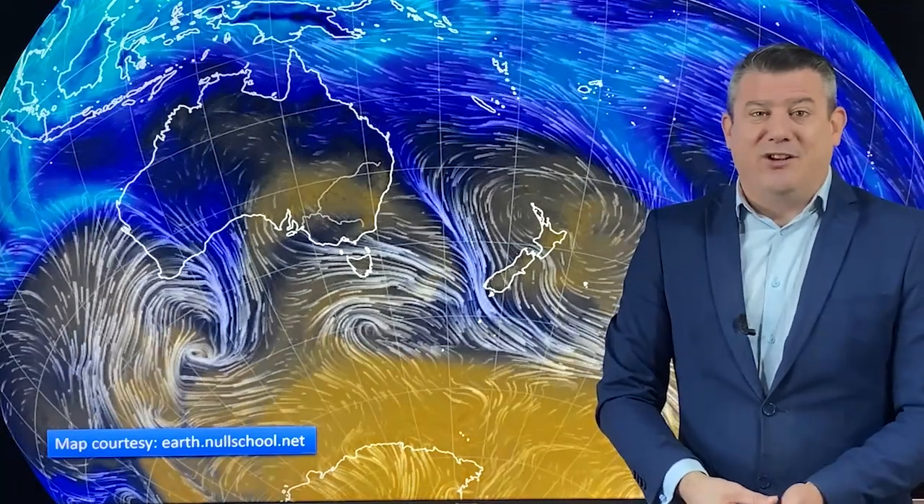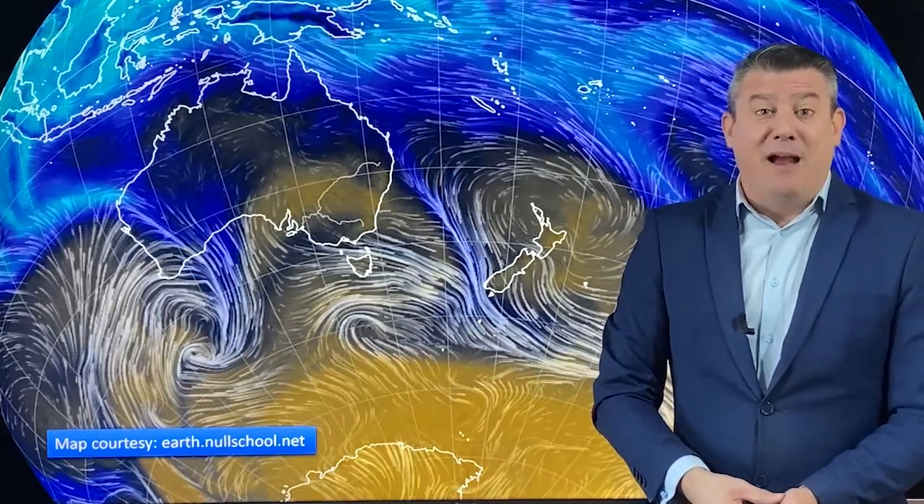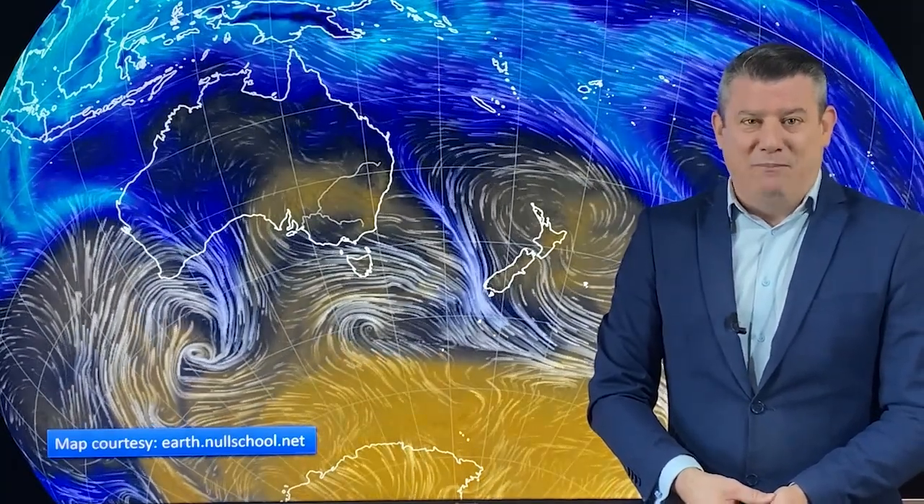That is all from me. Thank you again for watching our Climate Watch video, brought to you in association with our partnership at IBM and ruralweather.co.nz. We'll see you again in one month.